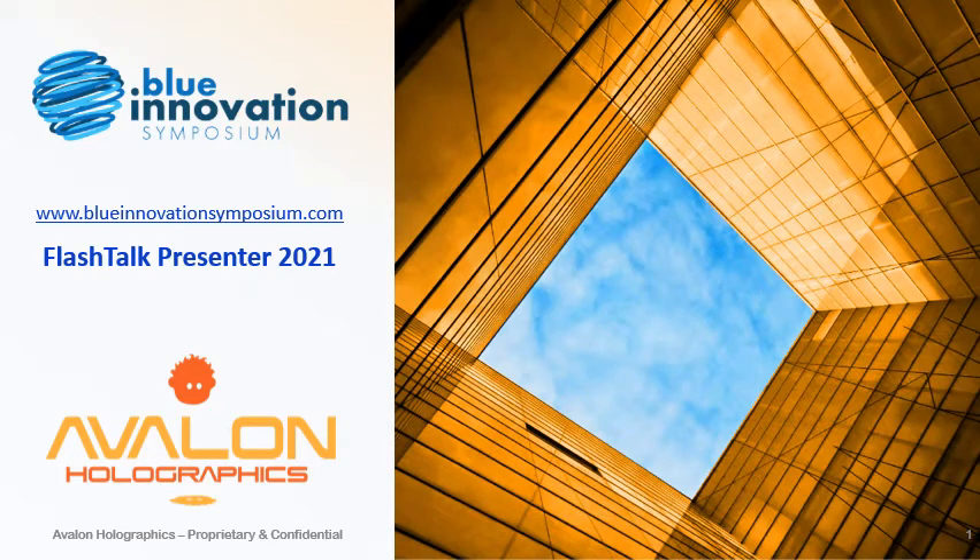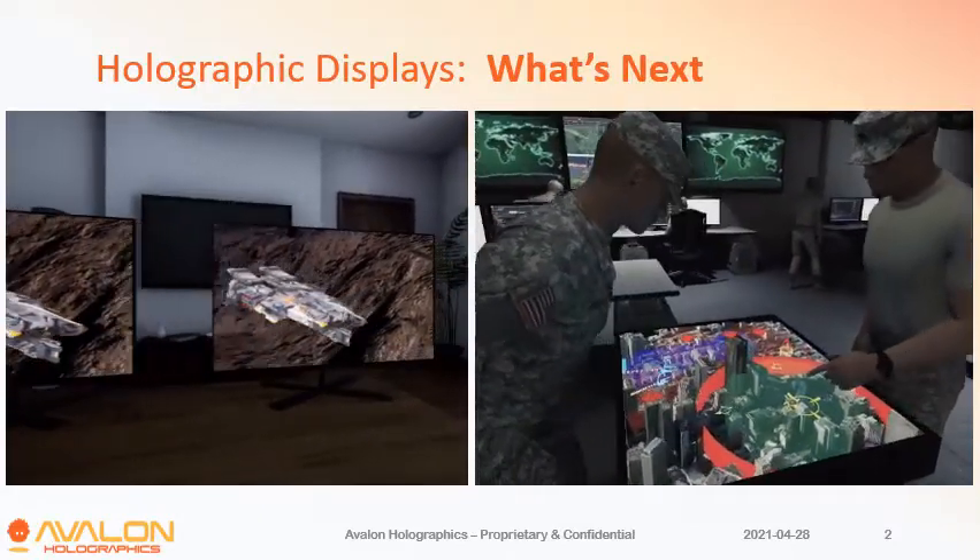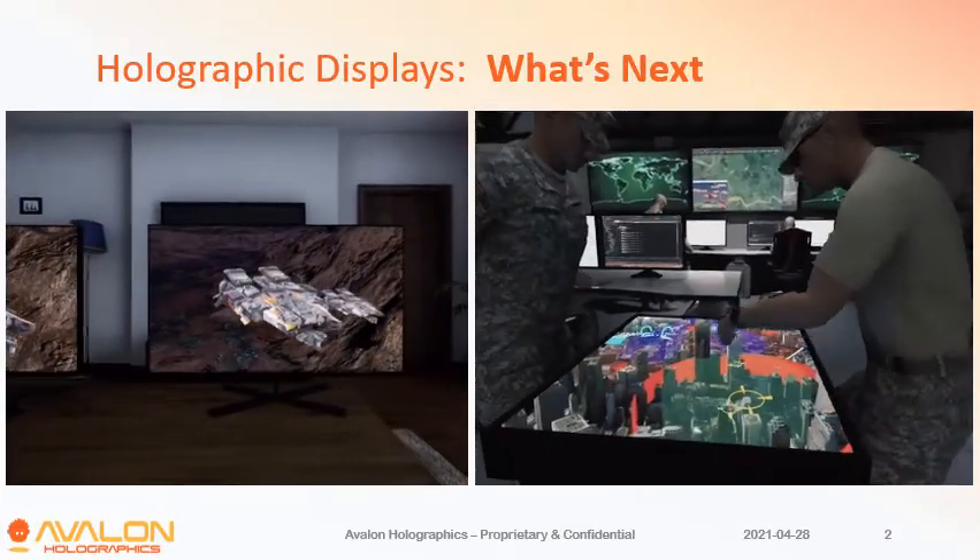Hi, my name is Russ Baker and this is Avalon Holographics' Flash Talk for the Blue Innovation Symposium. This is a bit of a teaser on what we're talking about here: holographic displays.